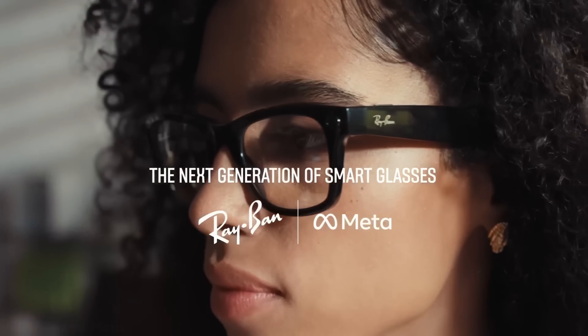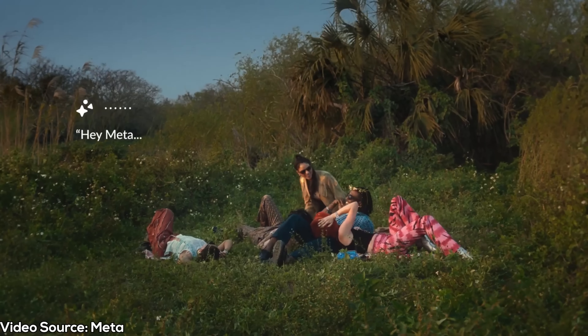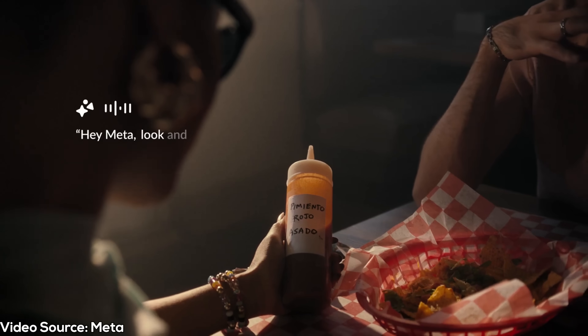The new glasses, powered by Snapdragon's AR1 platform, combine a camera and multiple microphones to allow you to interact with AI through voice commands and visual inputs. You can ask the glasses to describe what you're seeing, identify objects, translate text, or provide information about landmarks.